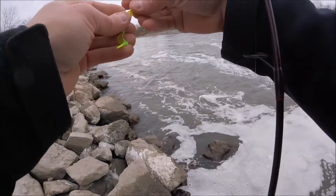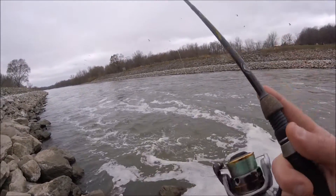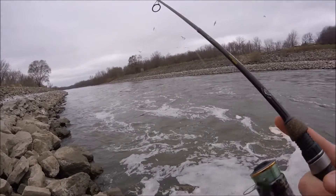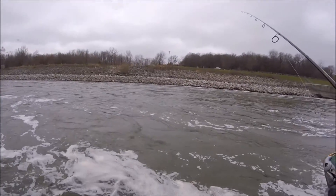This isn't my usual walleye spot - my usual walleye spot is the Iowa River, but it was too far of a drive and I only had a few hours today, so we decided to give this a chance. I've caught some giant wiper, some big white bass, big catfish - pretty much big everything down here except for walleye. So let's see if we can break that little curse and land ourselves a nice walleye today.